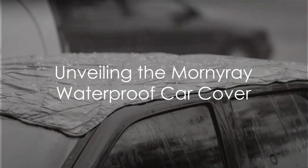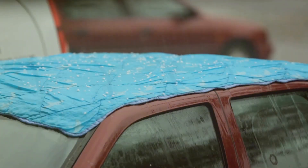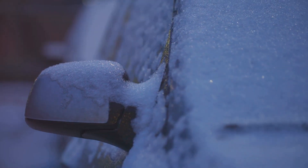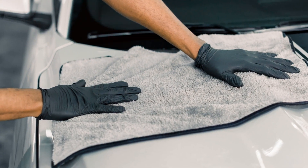Imagine a world where your car stays pristine, untouched by the elements. Welcome to the reality offered by the Mornire waterproof car cover. This isn't your typical car cover. Crafted with high quality material, it offers formidable protection against rain, snow, and even wind.